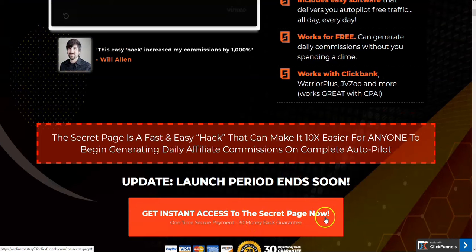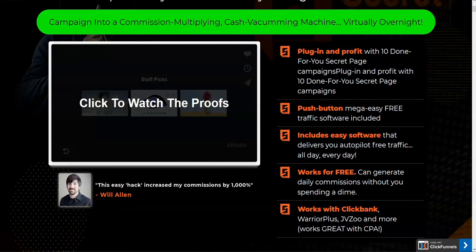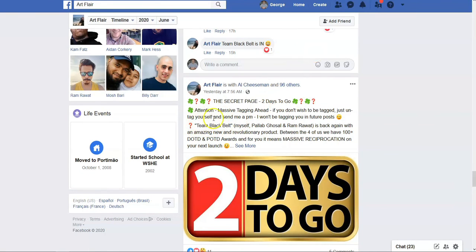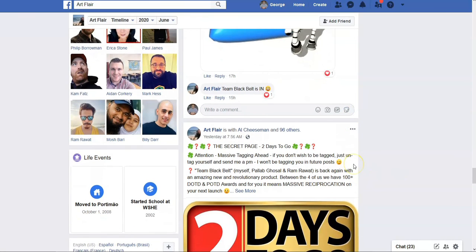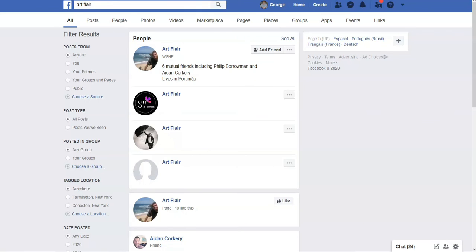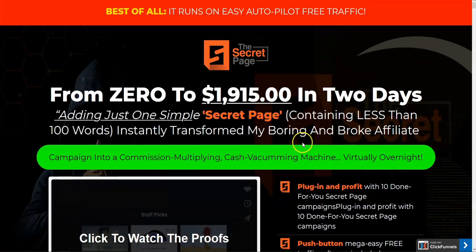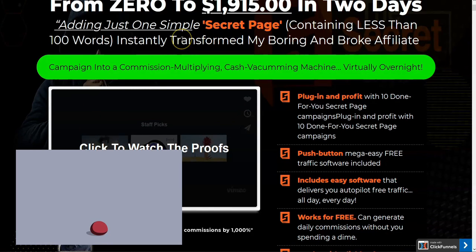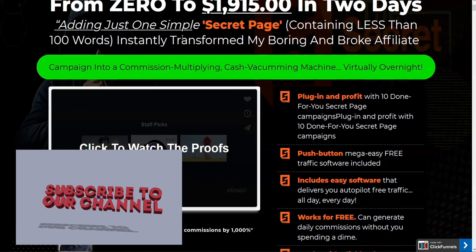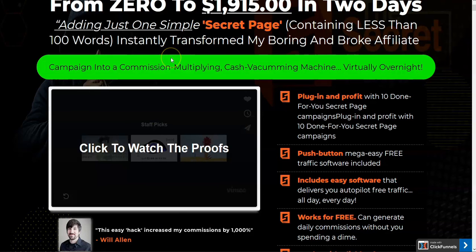This is my review for The Secret Page, available on Warrior Plus from Will Allen and Art Flair's Team Black Belt. I give it a two out of ten for effort alone. Take the minus eight stars and run to save yourself the money, effort, and time. Don't let a short-term shiny object like this draw your attention away from what you're trying to do day in day out. If you like this video, give me a thumbs up, subscribe to the channel, and hit the bell icon to be notified every time I publish a new review. Thank you very much for watching, take care.